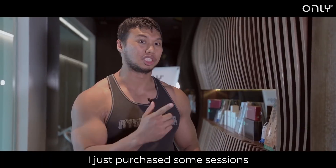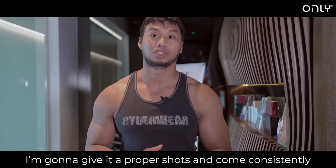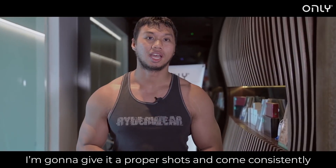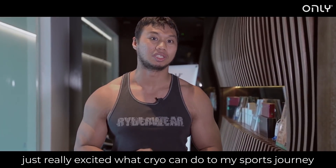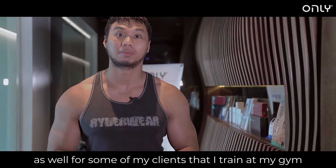So I just purchased some sessions. I'm going to really give it a proper shot and come in consistently, and I'm just really excited to see what this can do for my sporting journey as well as for some of my clients that I train at my gym.